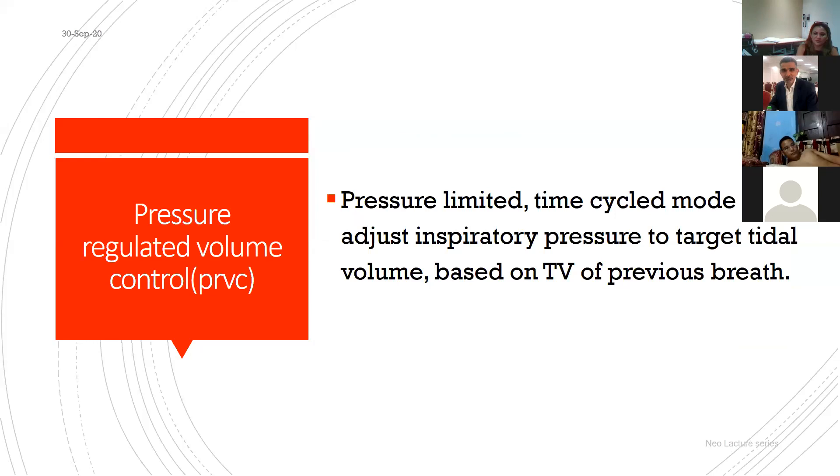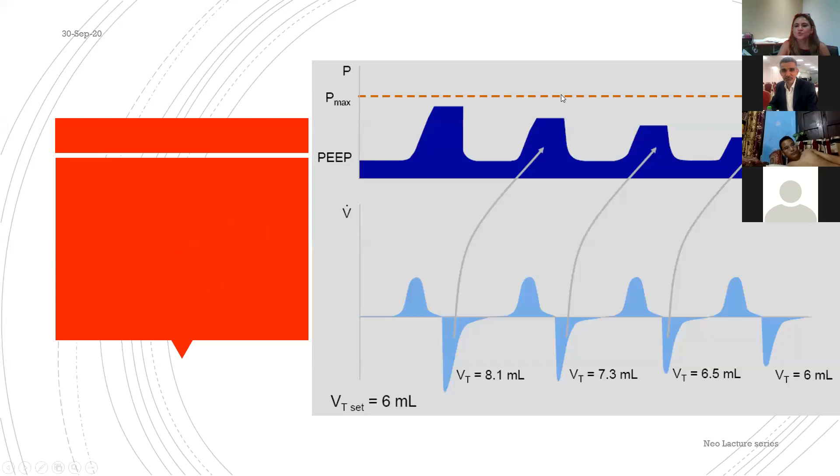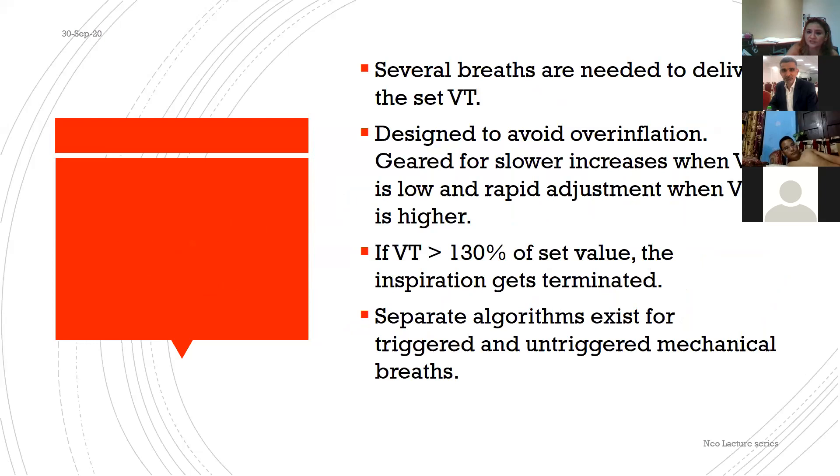Two problems with VG mode: first, it averages three breaths before adjusting pressure — it is not breath-to-breath. Second, the operator sets a P-max upper limit; if the baby requires pressure above that P-max, the ventilator cannot increase it and will only alarm for low tidal volume. The clinician must then manually increase the flow or pressure. These are the limitations of volume guarantee.